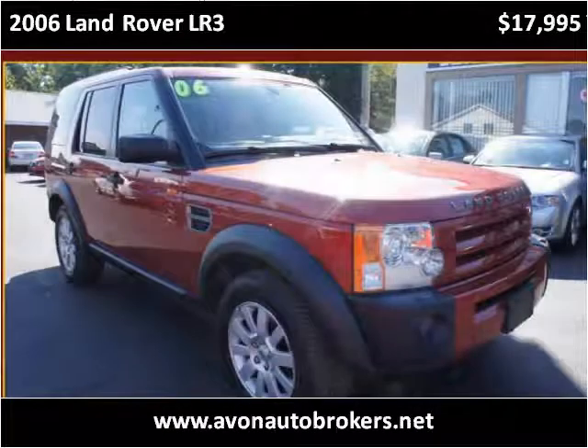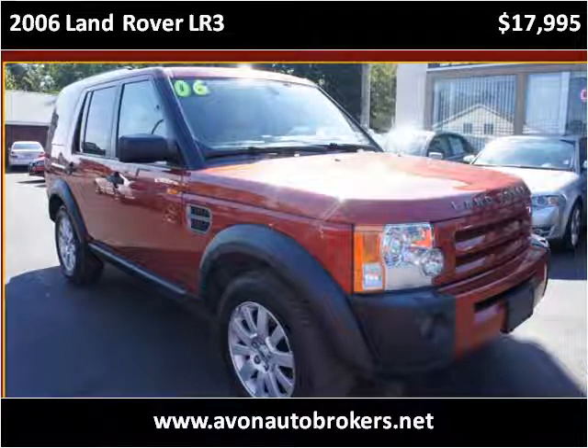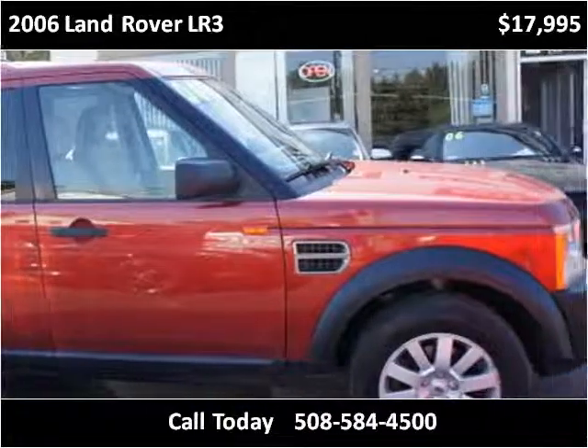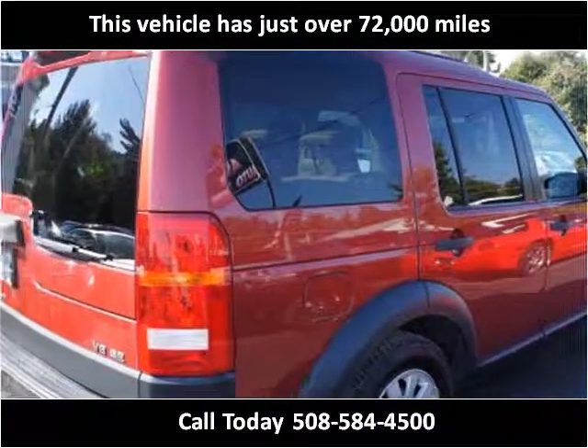This 2006 Land Rover LR3 is available from Avon Auto Brokers. This vehicle has just over 72,000 miles.